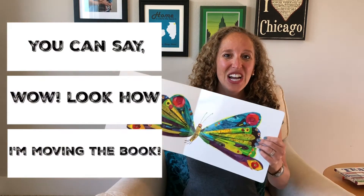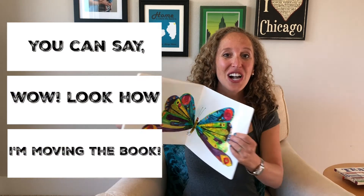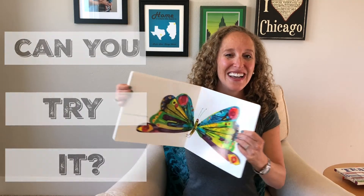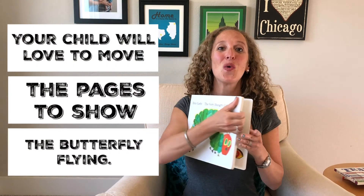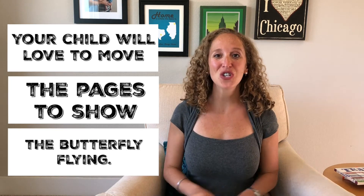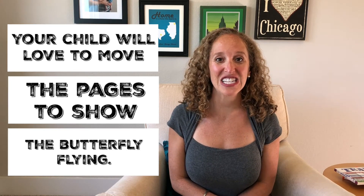And you can say, wow, look how I'm moving the book. Can you try it? And your child will love moving the pages to show that the butterfly is flying.